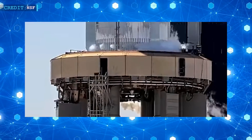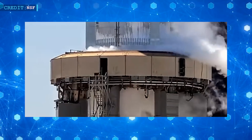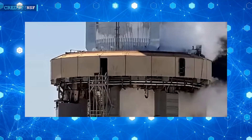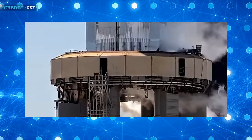One notable improvement on Booster 9 was the addition of new vents on its sides, which were specifically designed to purge each of the engine compartments. These vents served as a preventive measure against potential explosions or fires, which had been a serious concern during the initial integrated flight test.